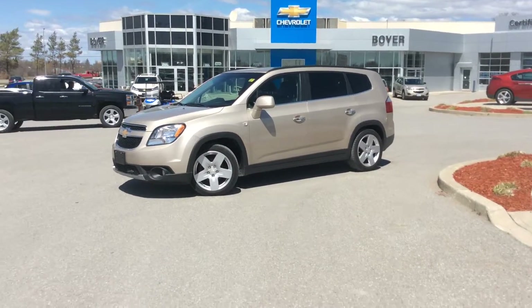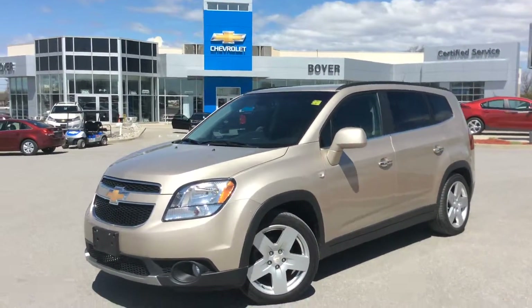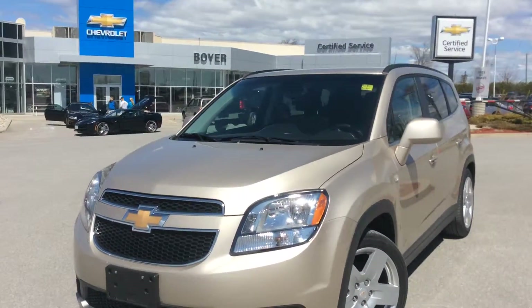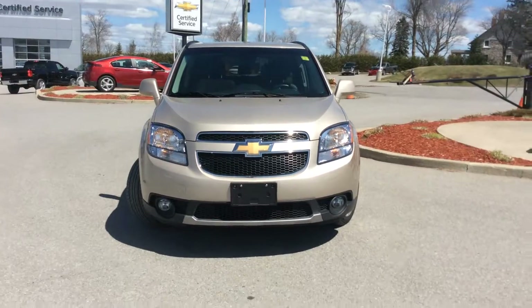It only has one previous owner. This has all the bells and whistles — leather interior, sunroof, heated seats, the whole nine yards. It's a perfect family vehicle. Let's take a look at the interior.